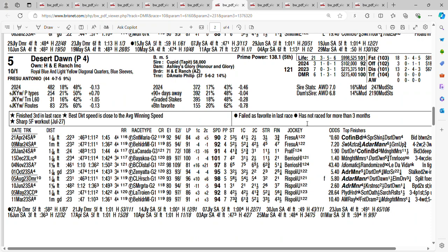She's been keeping some pretty good company. She was in this race last year and finished second, only behind by one length, to Adair Manor. You're getting 10 to 1 on the five horse, Desert Dawn. I'm going to use Desert Dawn on my tickets.